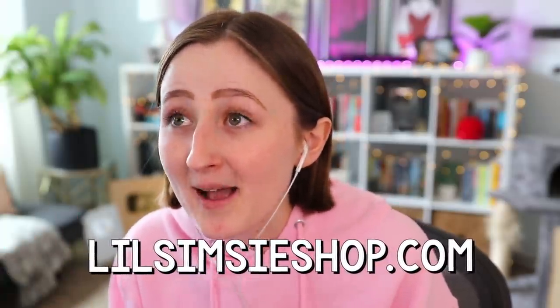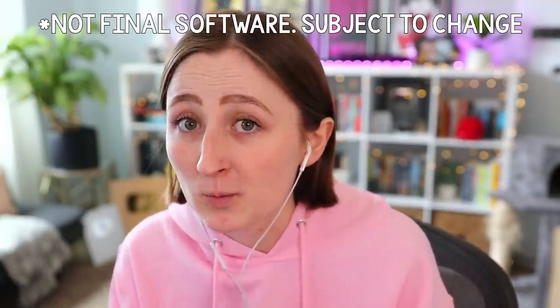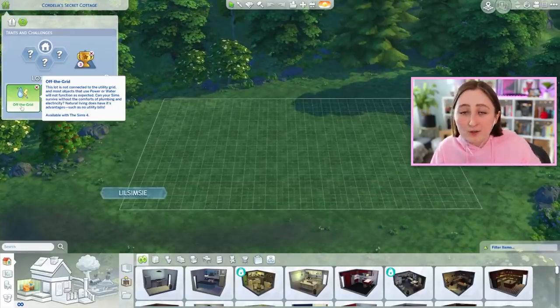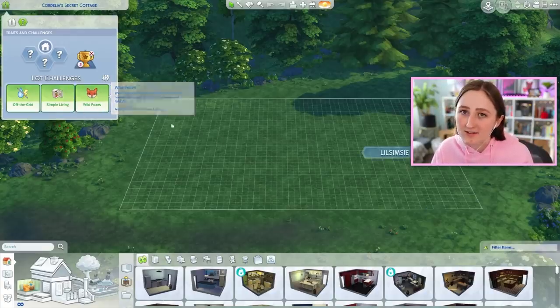But today we're not gonna do anything related to merch. In fact, I think you probably can't get further away from YouTuber merch than building an off-the-grid house in the middle of the countryside. So today I'm gonna try to build an off-the-grid house in the middle of the countryside. I feel like cottage living really bodes well with the current off-the-grid system, and they added that new simple living lot challenge, so I feel like the two combined could make for a really fun gameplay experience.